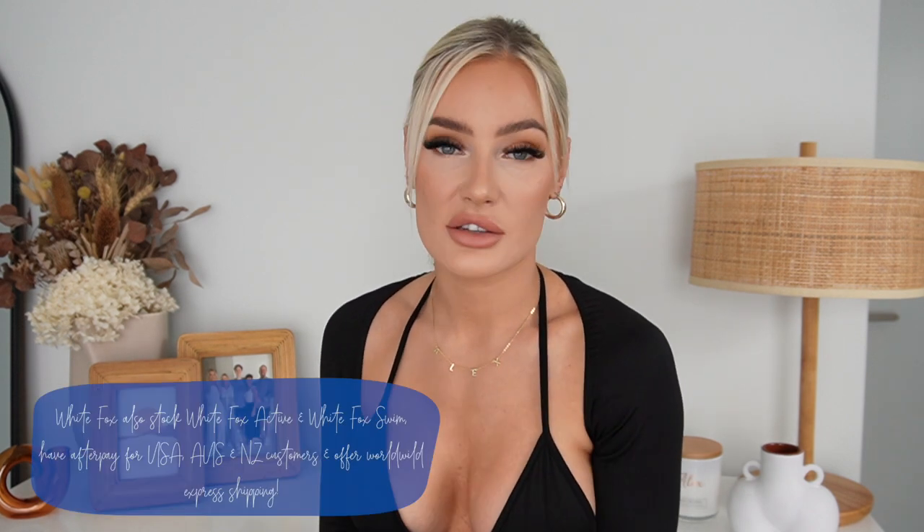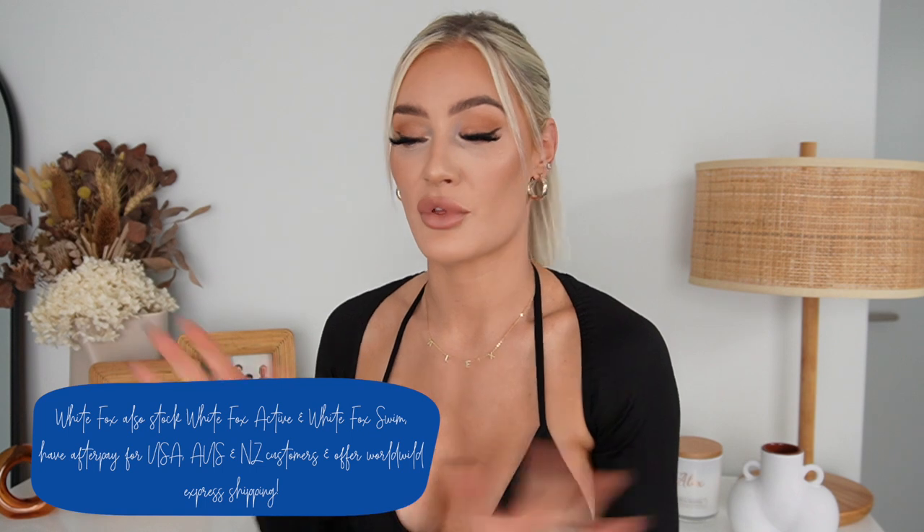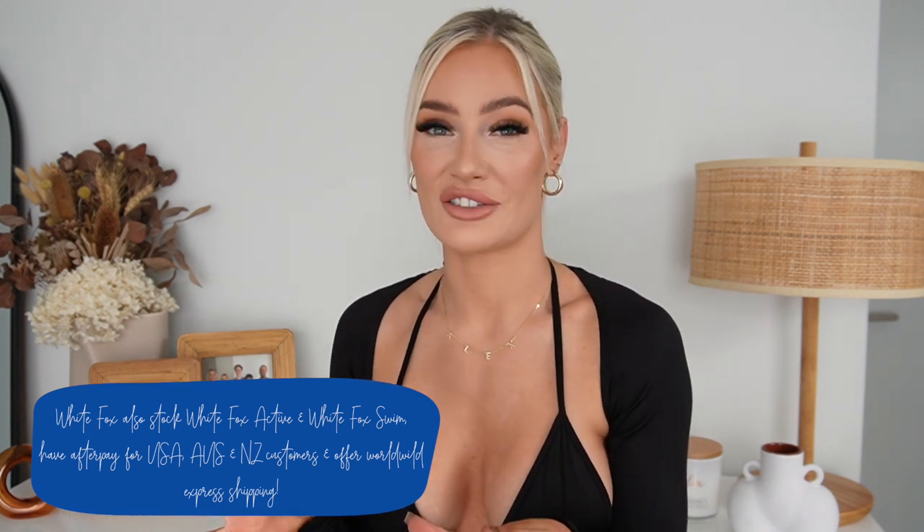I have a discount code — it's alexp — and if you use that you can get 15% off site wide. That excludes collaborations, but with all that being said let's just get straight into it because I have way too many cute pieces to show you today.